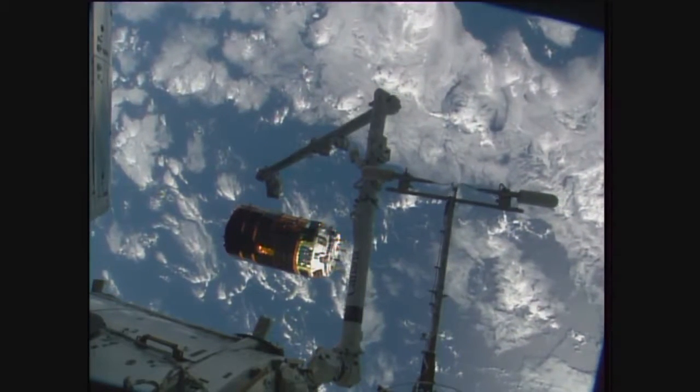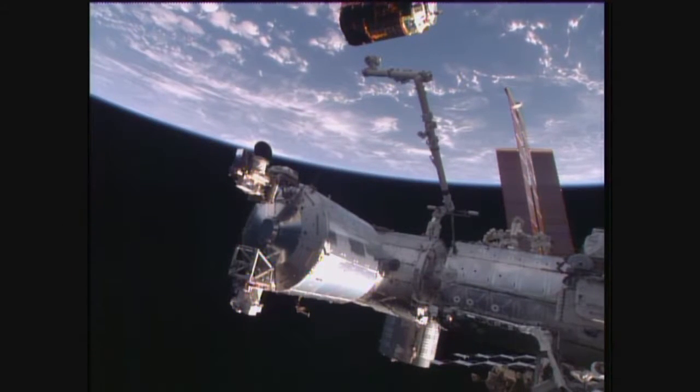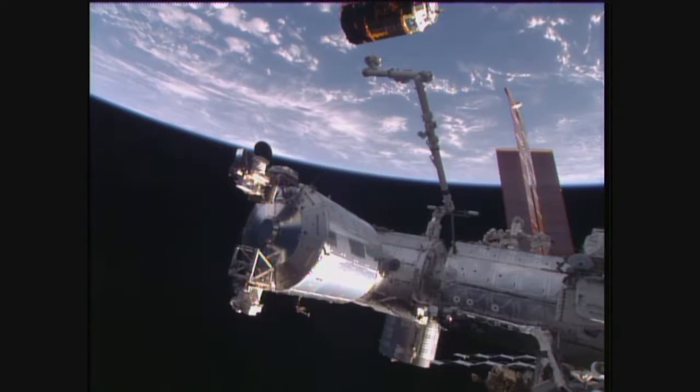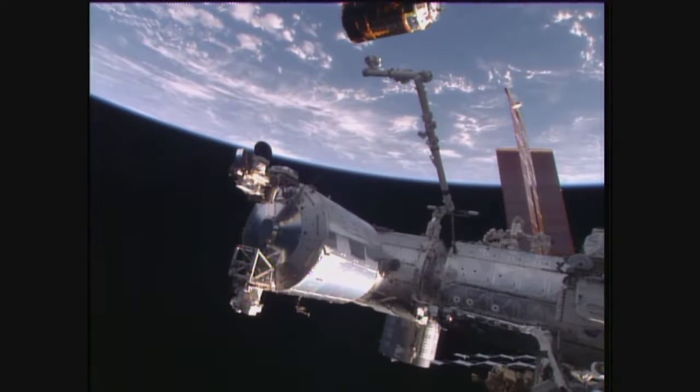Now we'll start seeing the HTV slowly start drifting away from the International Space Station, outside the keep-out sphere 200 meters away. That's when it's declared safely away from the International Space Station and out of communications in case an abort procedure is needed.